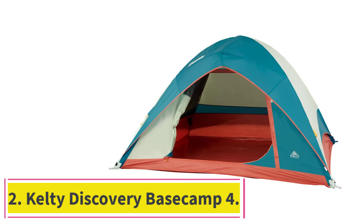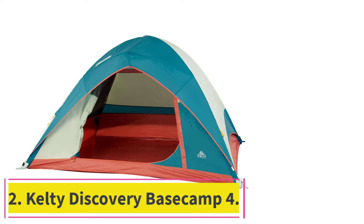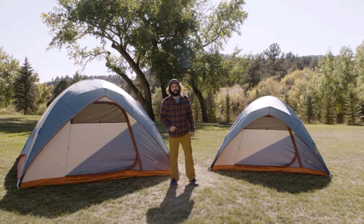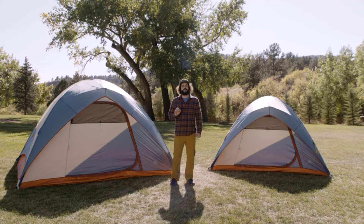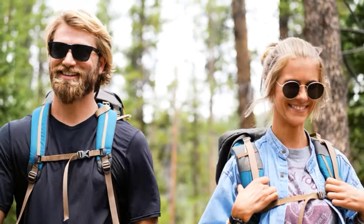At number 2: the Kelty Discovery Base Camp 4. While there is a glut of budget camping tents on the market, too many have gone too far in trimming features, coverage, and comfort. The Kelty Discovery Base Camp 4, at $120, isn't one among them — it hits all of the bullet points we're after without coming for our wallets.